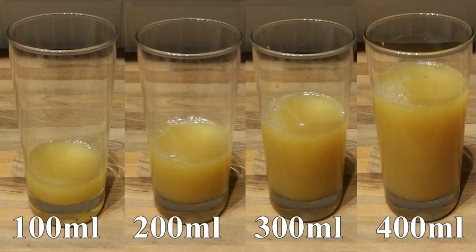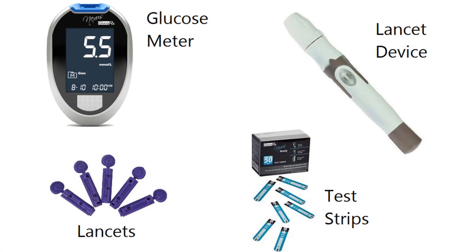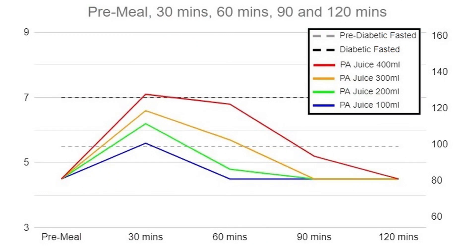First I tested a dose-response relationship using pineapple juice. On four different mornings I drank between 100 and 400 milliliters of pineapple juice on its own, and using a GlucoRx Nexus I measured blood glucose every 30 minutes until it returned to baseline. I was quite pleased with how clear the relationship is — you can see that the curve gets bigger as I drink more of it.